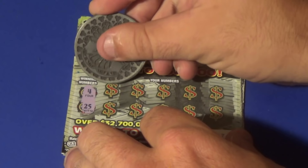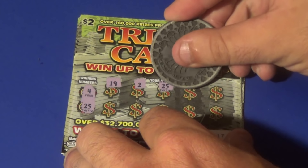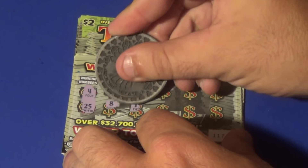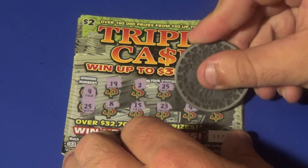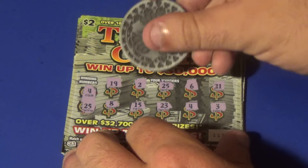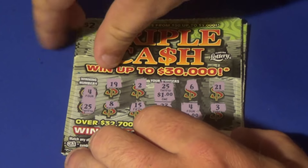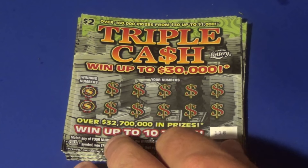Next one — we want a 4 or a 25. We have a 19, a deuce, there's a 25, a 6, 21, 8, 15, 23, and we've matched a 4 as well, and a 3. Under the 25 and under the 4 it's $1 each — your fake multi-win there on the $2 tickets. It's a $2 break-even.